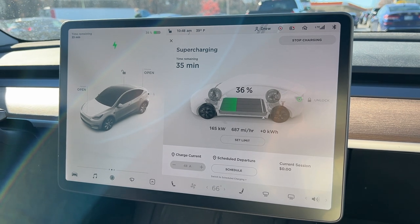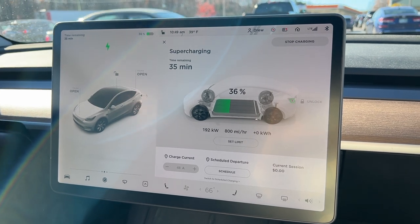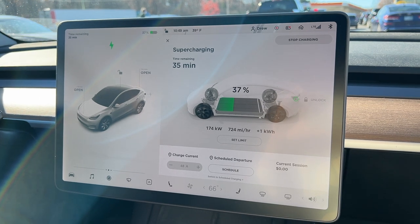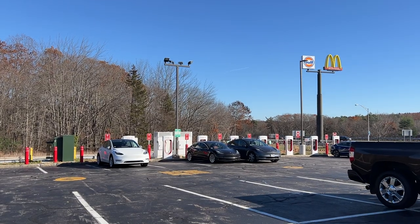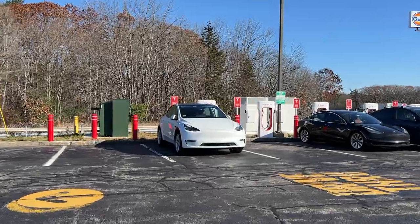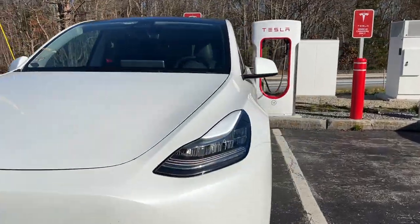This is a V3 supercharger, 250 kilowatts, and you can see it's speeding up pretty quickly. This is one of our favorite types of superchargers — one where it's right off the highway, super convenient. There's plenty of stalls, but it can be busy on holiday weekends like this, so definitely plan ahead. But since it's a V3, it is super fast.